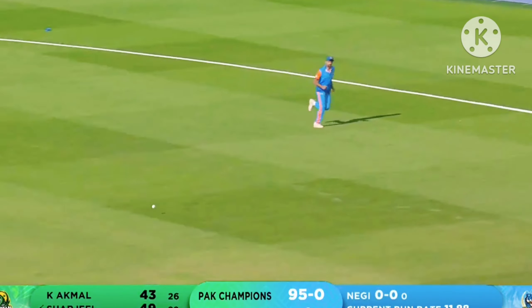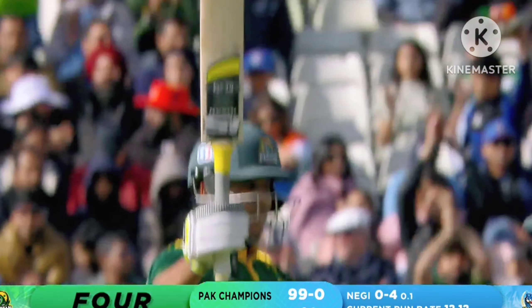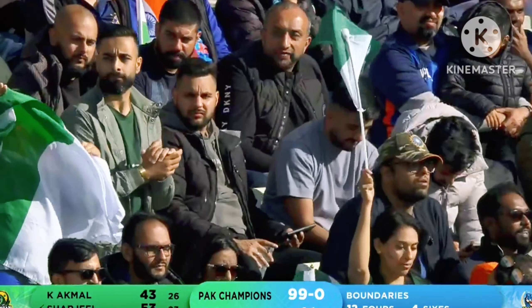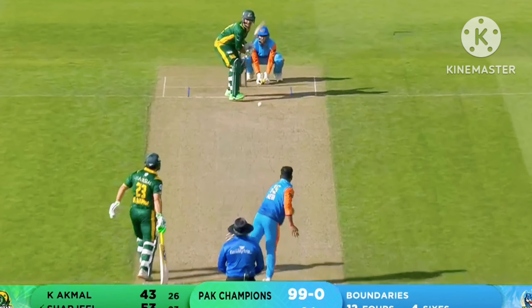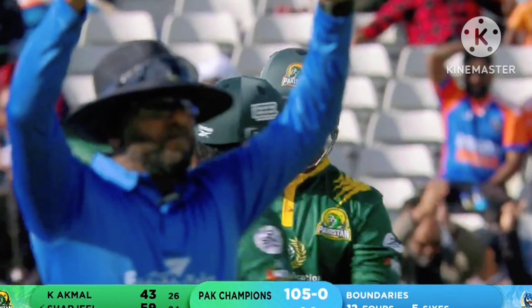India won the toss, and that's gone for four as well — absolutely pinged off the middle of the bat. It's a half century for Sharjil Khan. He's come off just 23 balls. He's got a wonderful following back home, Sharjil. Crack — flat six!